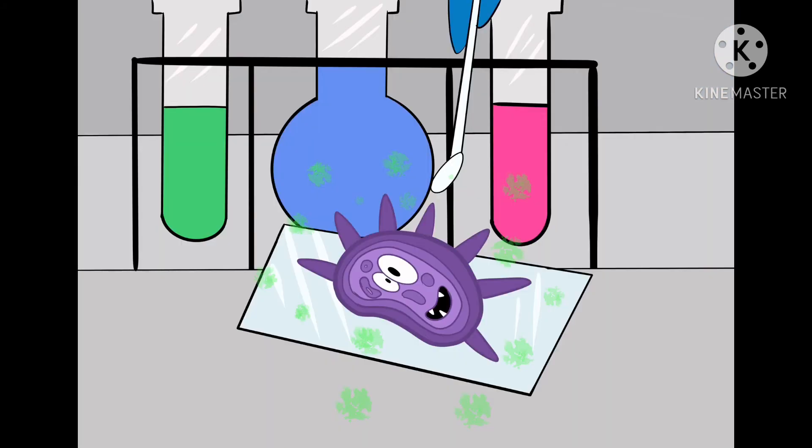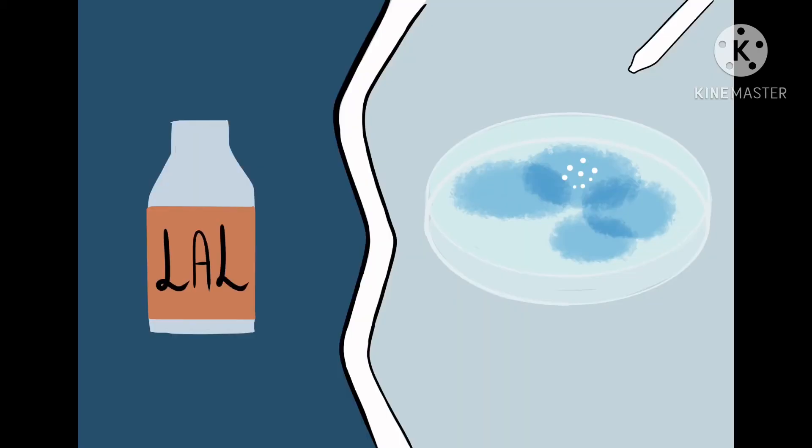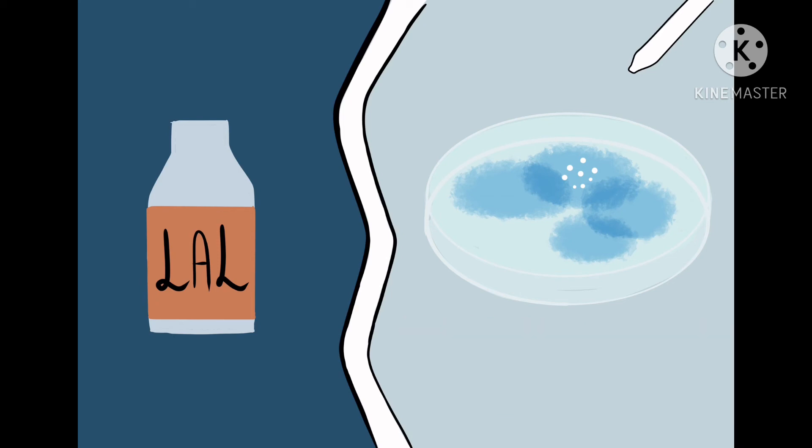Even the Gram staining test that detects bacteria cannot detect endotoxins. The LAL test is the one that identifies these endotoxins. If any bacteria are found, the amebocytes in the bluish blood clot, forming a gel and indicating the bacteria's presence while preventing the endotoxin from spreading. Otherwise, it is the green light to be used on us.